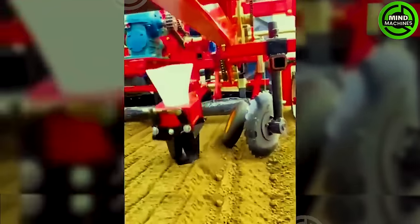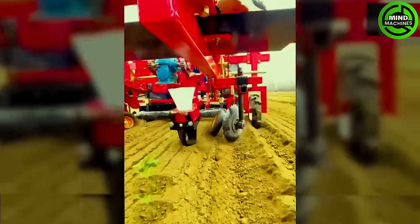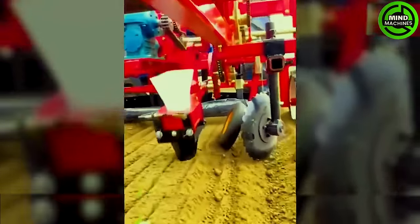The planting machine will take over your role in the field, saving you time and sparing your back from the aches of farming.